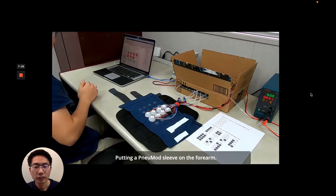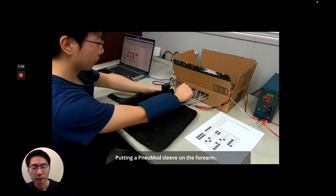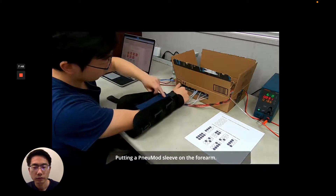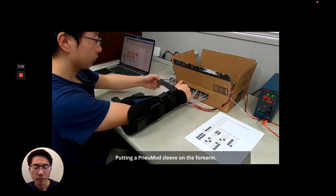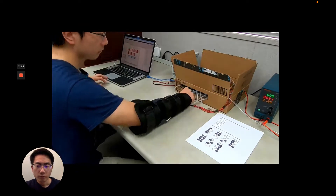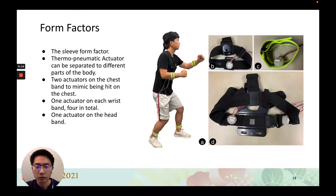Here is an overview of the system and the user study setup, putting a NewMod device on the forearm. We also designed different form factors. All actuators can be attached to a single sleeve as shown in the previous slides. With the advantage of the compact actuator design, it is effortless to attach one or more of them to multiple parts of the body.